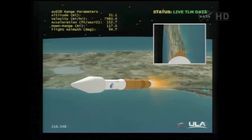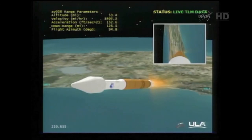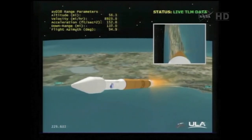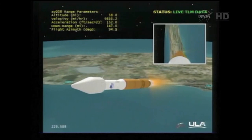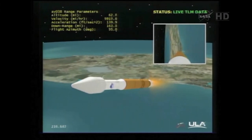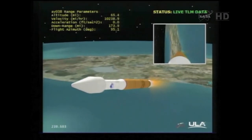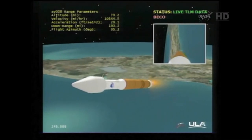We have started two-stage chill down. Housing temps are reacting as expected. Continuing to operate the RD-180 as expected. We are now flying a 4.6G throttle profile — engine is throttling. Getting ready for booster engine cutoff. We do have BECO. Coming up on staging. We have stage separation.